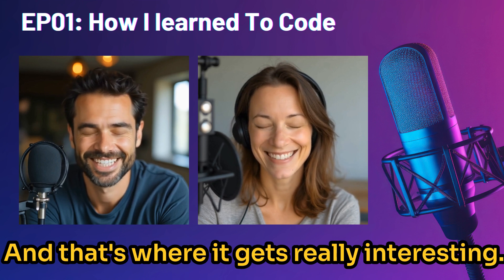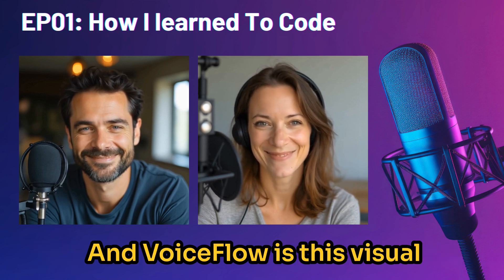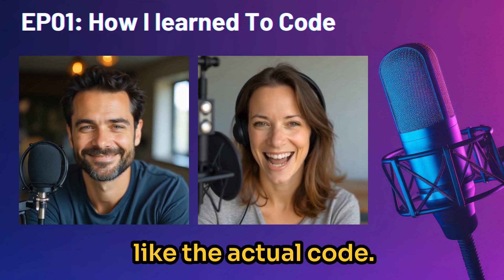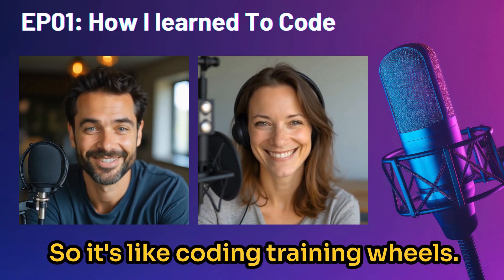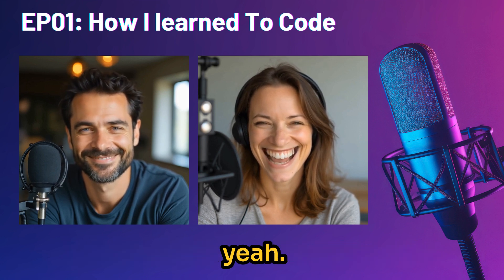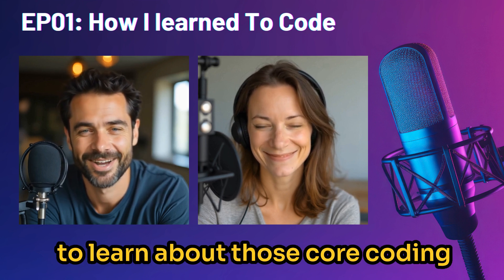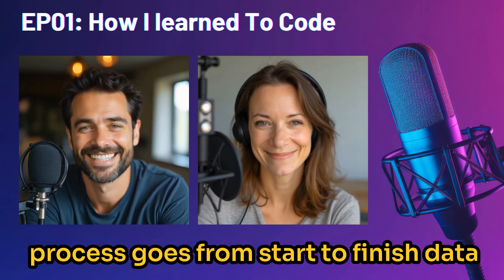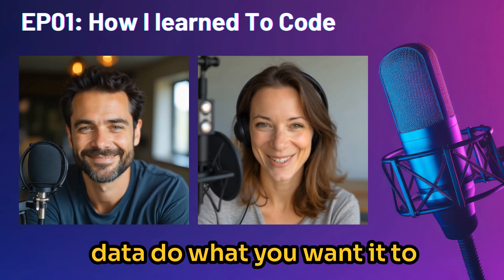That's where it gets really interesting. They find this tool called VoiceFlow — a visual platform for building chatbots. It's like drag and drop; you don't need to know actual code, you're just dragging and dropping elements to build workflows. It's like coding training wheels, but for building powerful tools. Through VoiceFlow, they start to learn about core coding concepts like workflows — how a process goes from start to finish — and data manipulation, how to work with the data and make it do what you want.